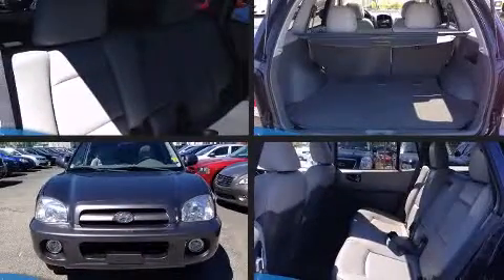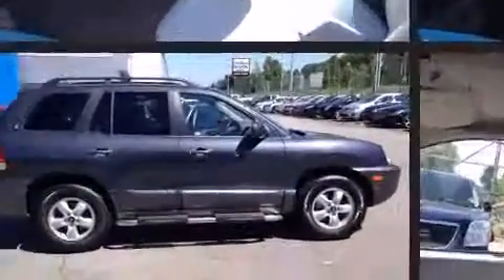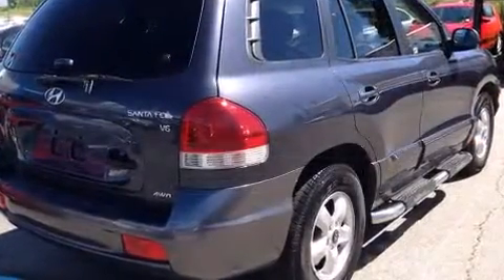Take command of the road in the 2006 Hyundai Santa Fe. Hyundai prioritized practicality, efficiency, and style by including one-touch window functionality, front fog lights, heated door mirrors, and remote keyless entry.